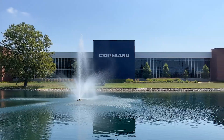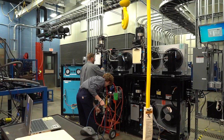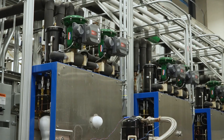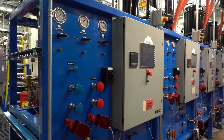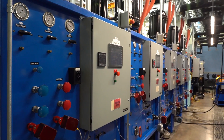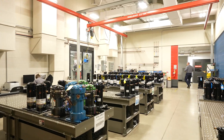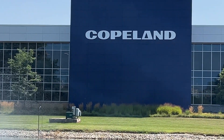Copeland is dedicated to providing innovative and effective climate solutions that meet the highest standards of excellence. Our people, performance, and purpose help pave the way toward a more sustainable future for all. We support energy transitions across heating, cooling, and industrial applications, accelerate the adoption of climate-friendly, lower GWP refrigerants, and help safeguard the world's most critical goods through an efficient and reliable cold chain.